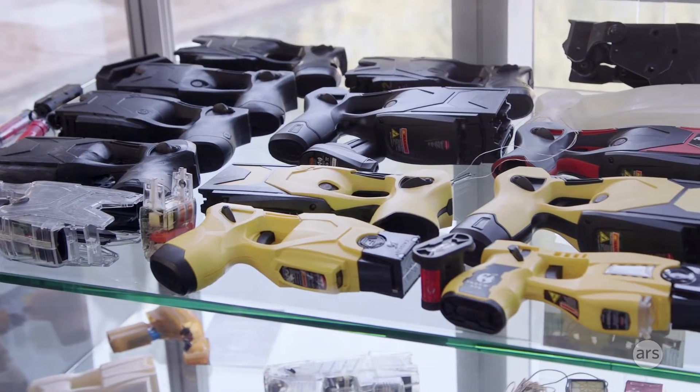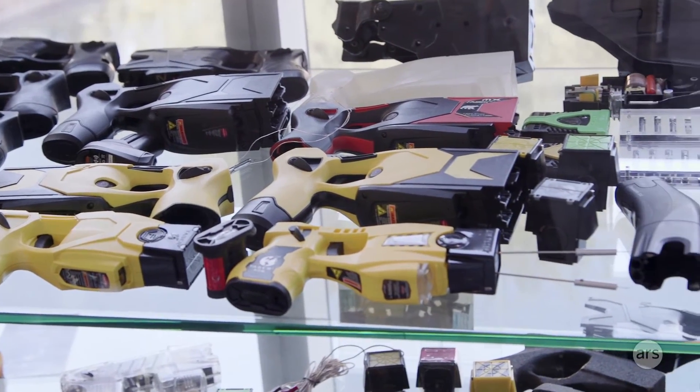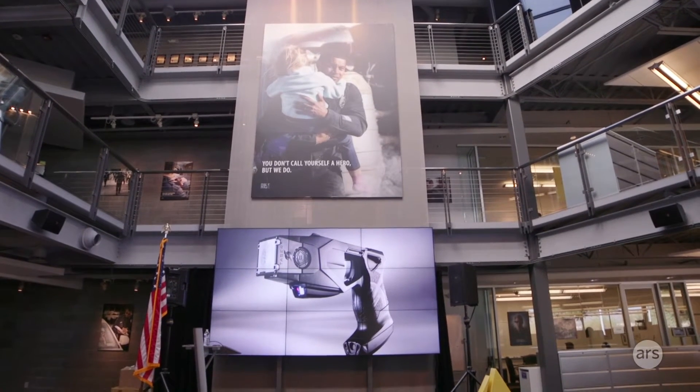When we first started with Taser, stun guns had this schlocky perception — it was cheap. We wanted to showcase it as very technical, high-end, and at the same time, we want to kind of get you into the future.